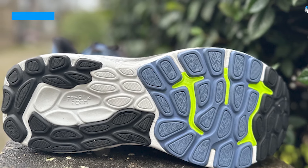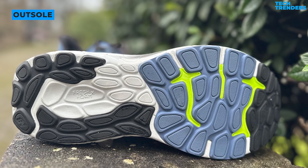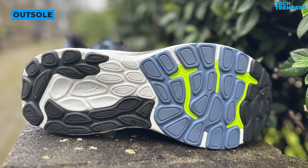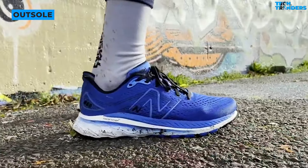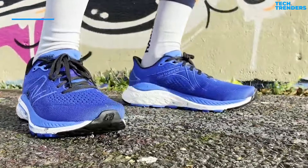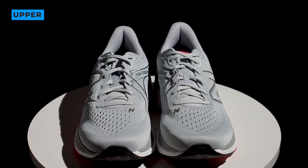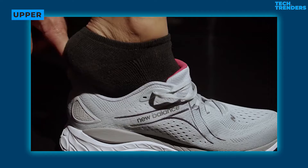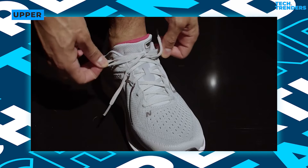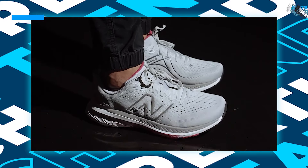Along with the midsole, the 860 V13 includes an improved rubber outsole and a redesigned engineered mesh upper, which helps cater to individuals who require extra stability while providing top-notch durability and comfort. The upper was air mesh last year but has been changed to engineered mesh this year. The heel counter ensures a secure fit and contributes to the shoe's stability. The flared heel collar makes the shoes simpler to slip on and supports your Achilles.